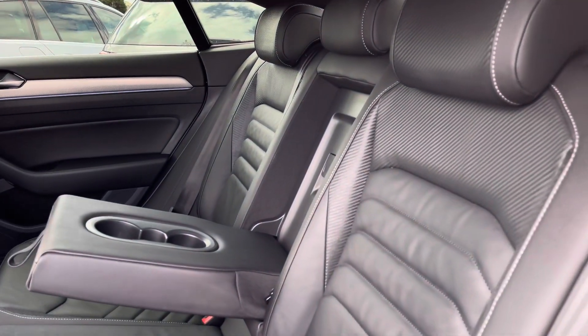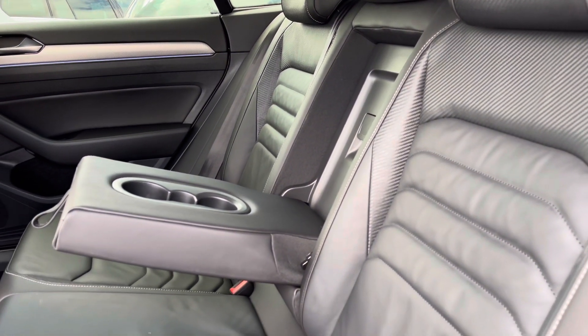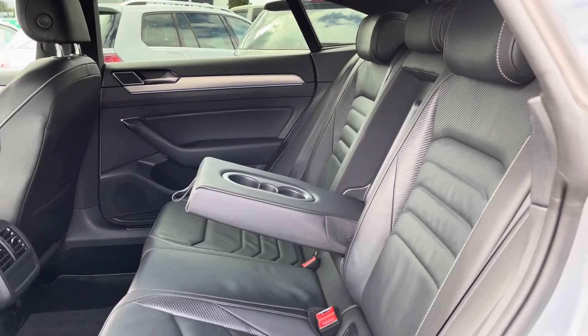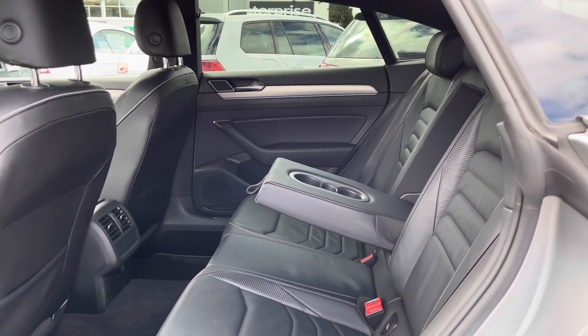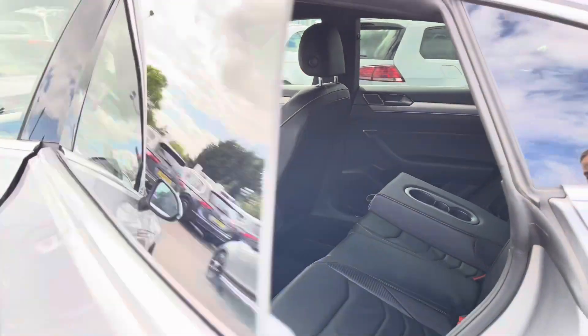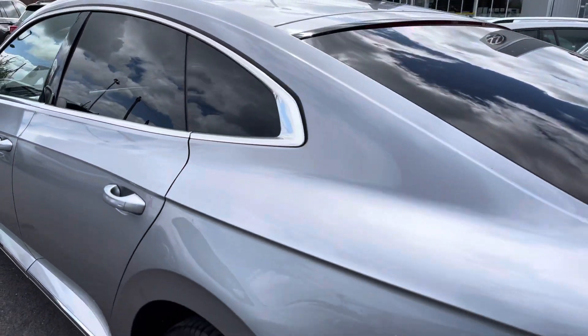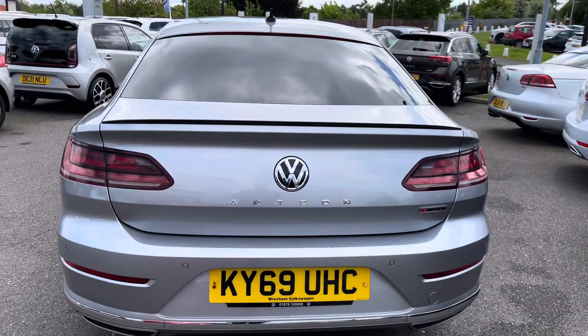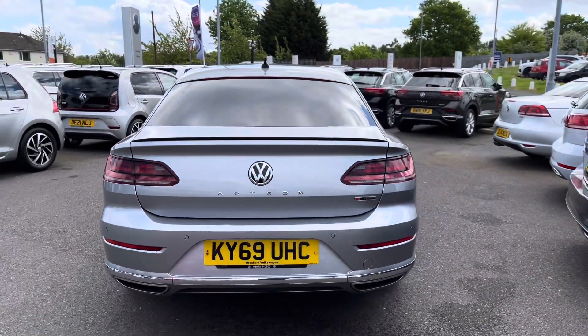Taking a glance inside the interior, we have your Nappa leather finish which is another fantastic additional extra. You've got contrast stitching running through the seats, and mats both front and rear. We've got plenty of space as expected from an Arteon. Taking you around to the back, some great additional extras include your rear parking camera as well as your park assist system and sensors, which will ensure parking is as easy as possible.